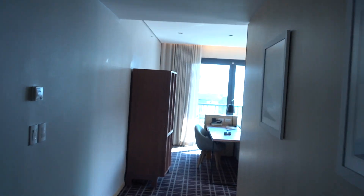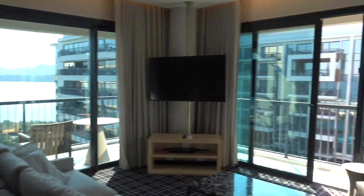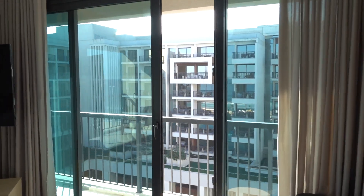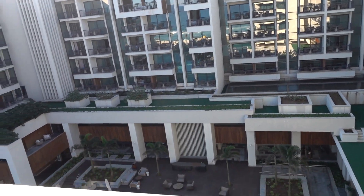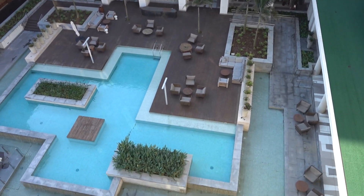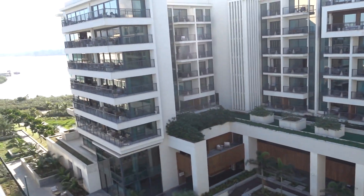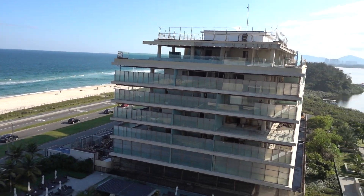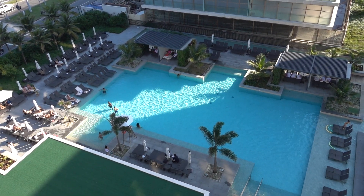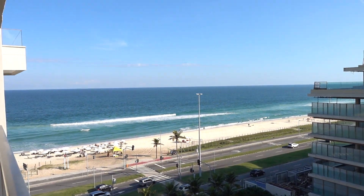This hotel is in Barra, the upscale area of Rio de Janeiro. You can see the pool of the hotel and the other rooms. The downside is that this is actually quite far away from Copacabana and Ipanema — here's the other pool, which faces the beach — it takes like 45 minutes each way.